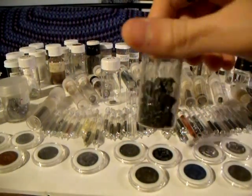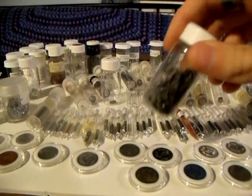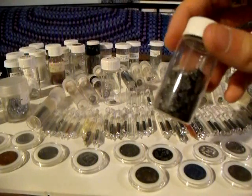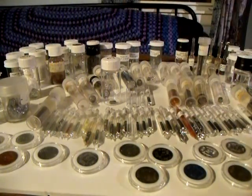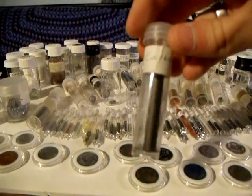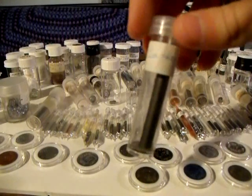Here's what pure boron looks like. It's very hard, and you can actually scratch glass with it. Carbon — basis of life, number six on the periodic table.